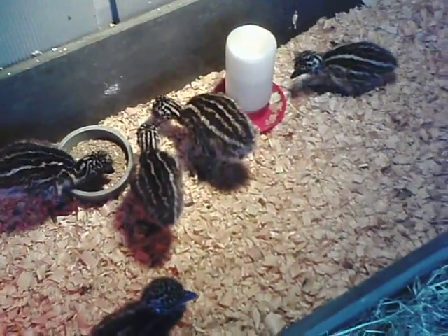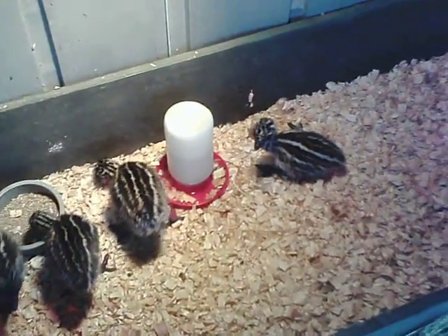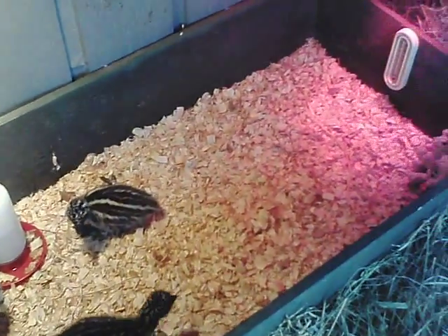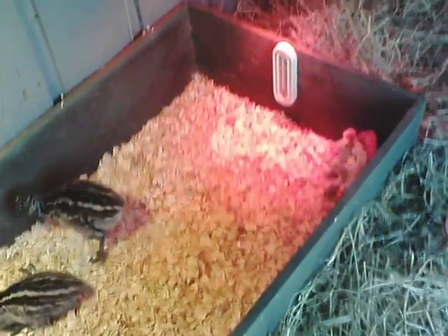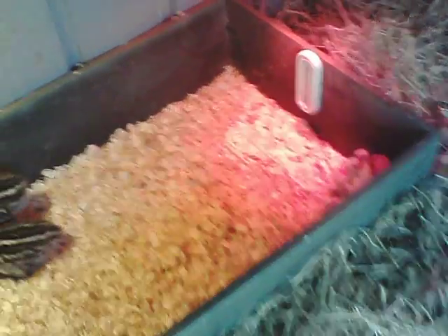I've got them in a little brooder box with heat lights to keep them warm. Pine shavings on the bottom for good traction. The enclosed area can protect them during the day and at night.